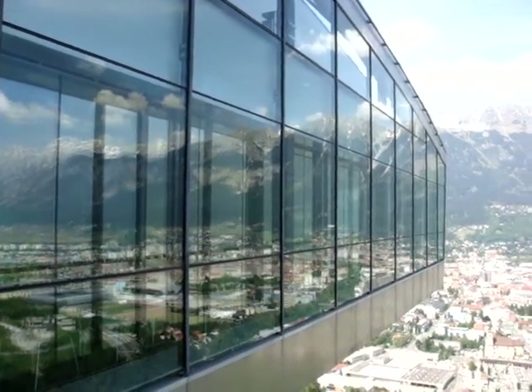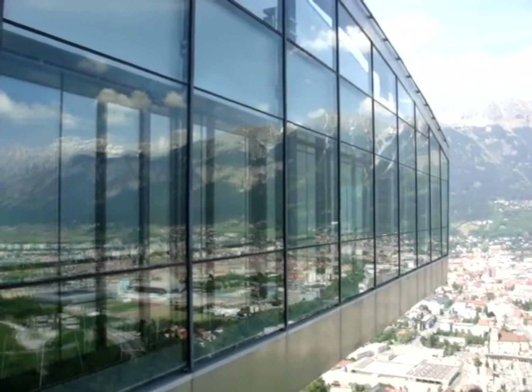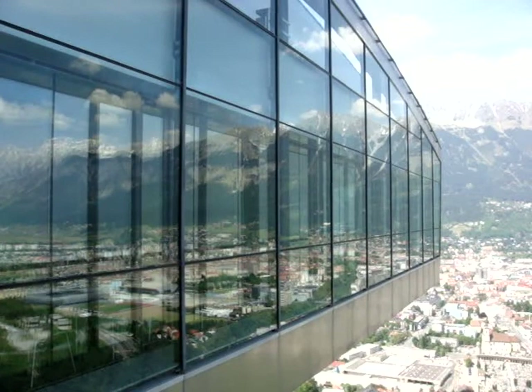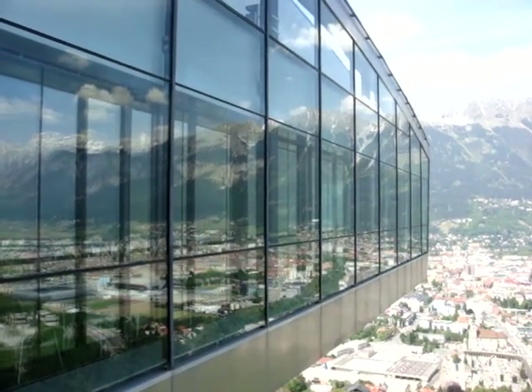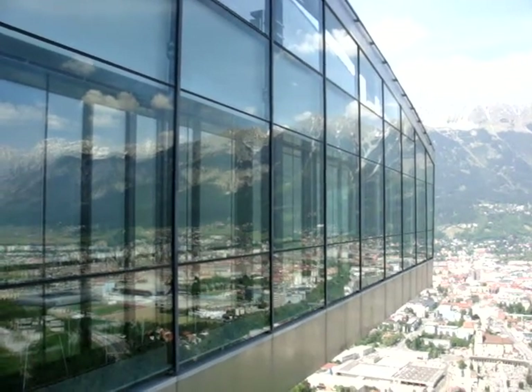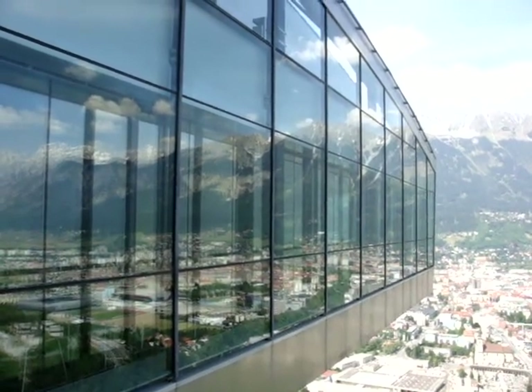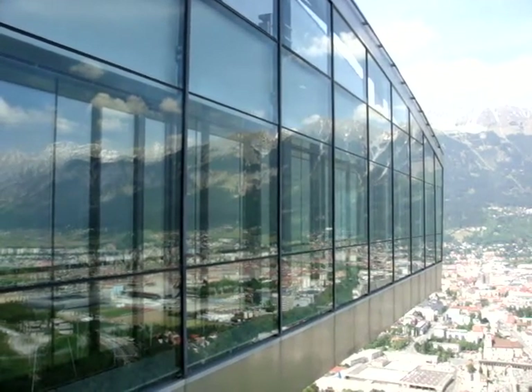Welcome to Innsbruck. We're now up on the Geisel, which is the hill which stands just to the south of the city of Innsbruck, which we'll start to see in just a minute at the base of the mountain. We're in fact up on the ski jumper — this is the ski jumper designed by the British architect Zaha Hadid.